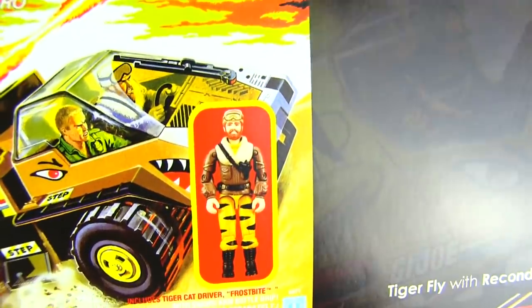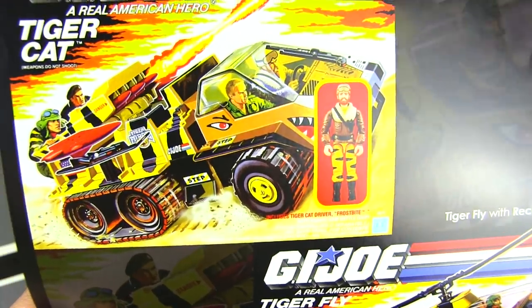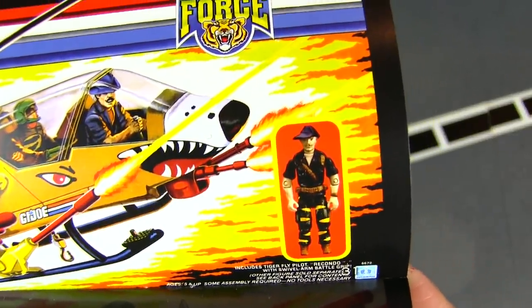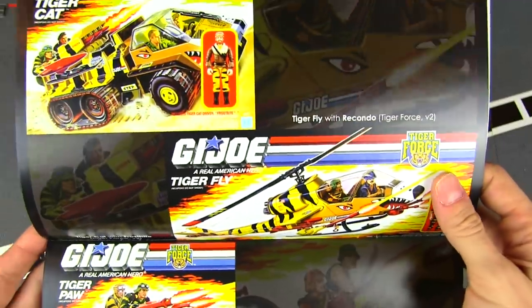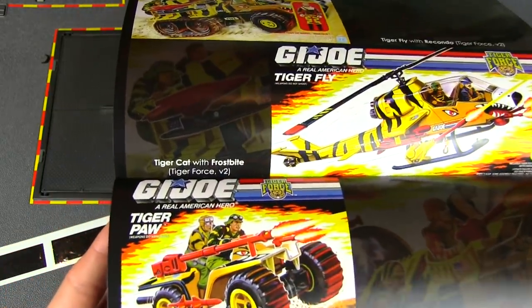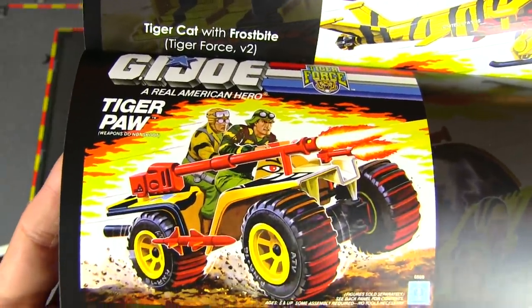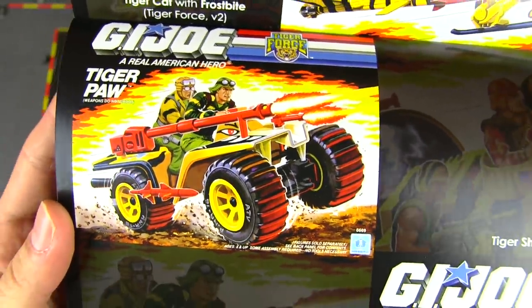Another thing that really turned me off about Tiger Force — Frostbite has a red/orange beard, not black like the original. You've got to stay consistent with a guy's hair color. And with the Dragonfly you'd think the pilot would be Wild Bill, but it's Burgondo. It felt to me like whoever was running the brand didn't know the property as well as I did, and I was just a kid. It made me lose a lot of interest in the line.